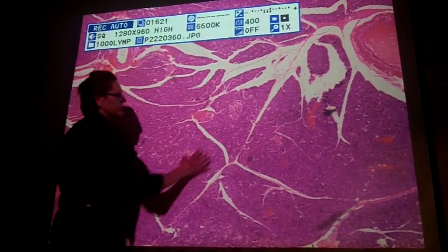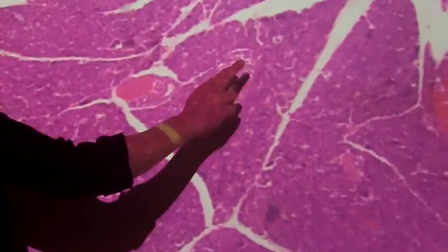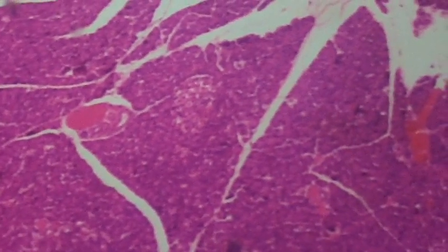So to summarize: acinar cells or acine cells are the main cells here. These lighter areas are your islets, and inside of them are alpha and beta cells. You can't tell the difference between the two, but just know that alpha and beta cells are making glucagon and insulin.